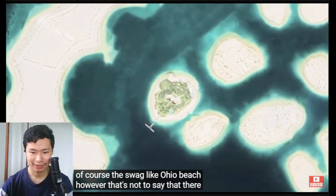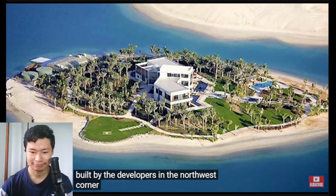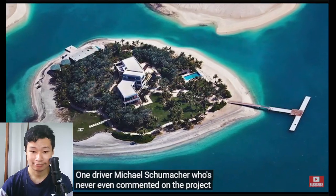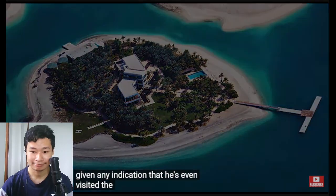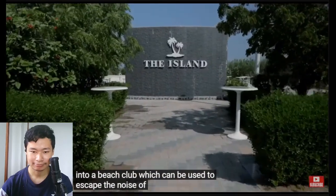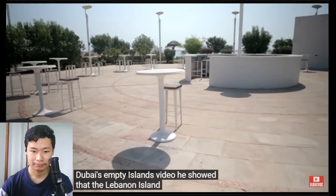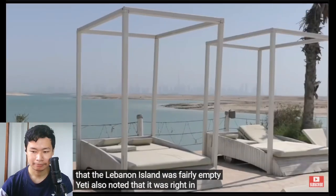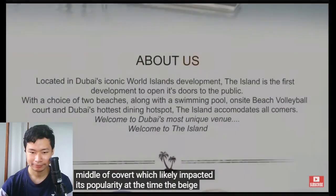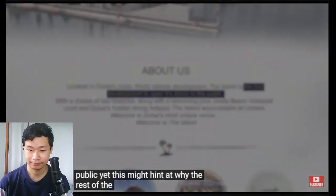That's not to say there hasn't been any construction on the islands. A $7 million house was built by developers in the northwest corner of Greenland, which was then bizarrely gifted to German Formula One driver Michael Schumacher, who has never commented on the project or given any indication he's even visited the house. The island of Lebanon has been developed into a beach club. When it was visited by Yes Theory in their Exploring Dubai's Empty Islands video, it was shown to be fairly empty — though it was right in the middle of COVID. The beach club describes itself as the first development to open its doors to the public, yet this hints at why the rest of the World's islands are yet to be developed.